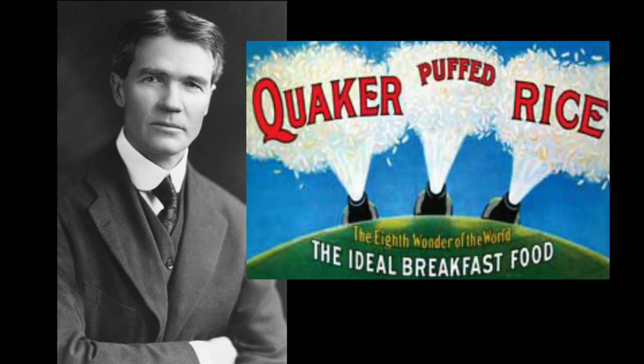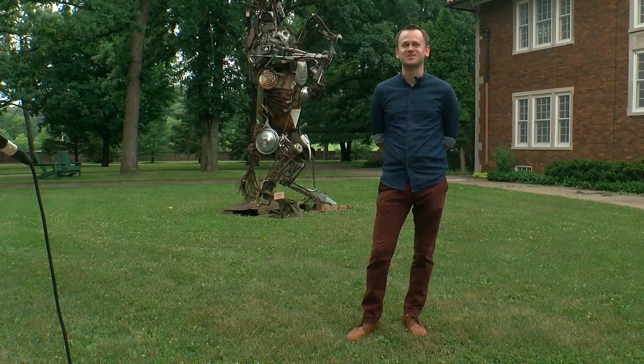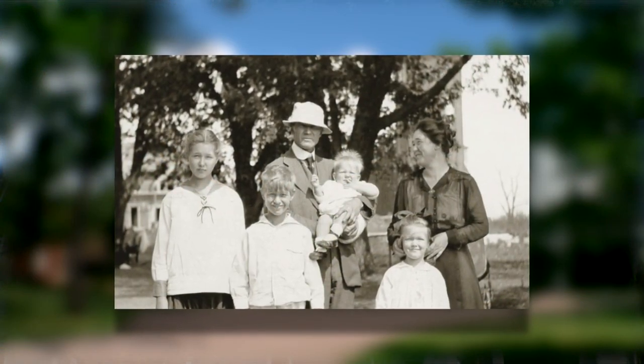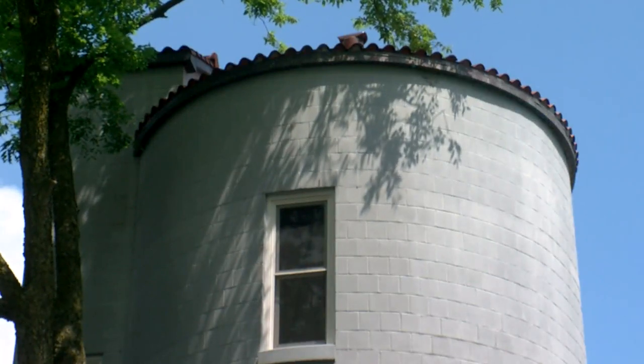He's teaching his craft on what used to be a working farm owned by A.P. Anderson, who developed a process for making puffed wheat and rice. He put Quaker Oats on the map in some ways, and this was where a lot of cereal experiments went on. Built in the early 1900s, Anderson's family once lived and worked here, and the tower actually held their water supply.